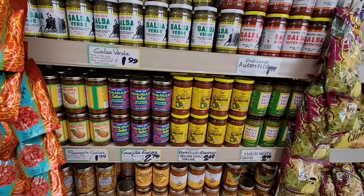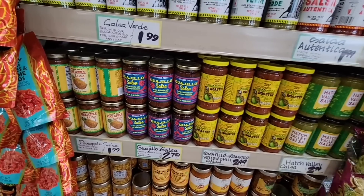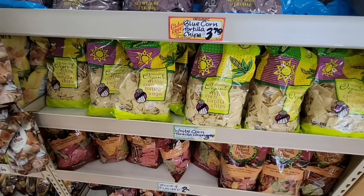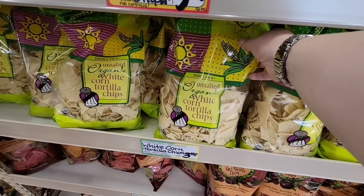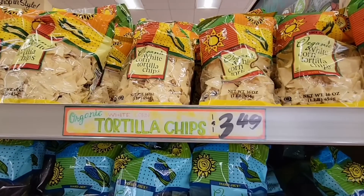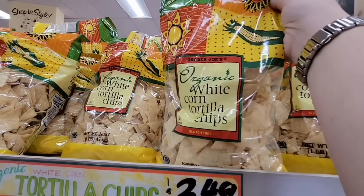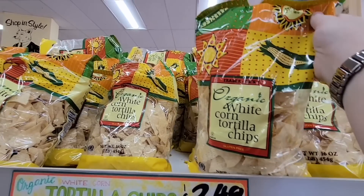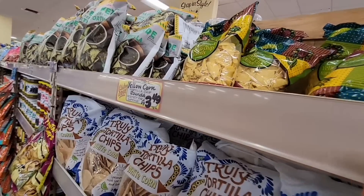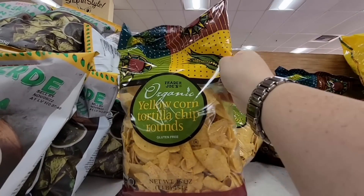Look at the salsas and chips — I think we're doing nachos again. That pineapple salsa is one of my mother's favorites! We already have a lot of salsa from Costco, but we're going to grab some chips — tortilla chips at $3.49. We'll grab the organic ones, or actually my husband says grab the gluten-free ones. I think they're all corn so they should be fine.